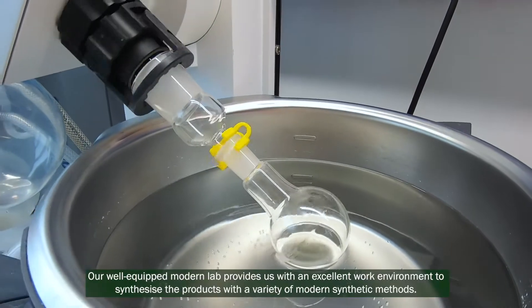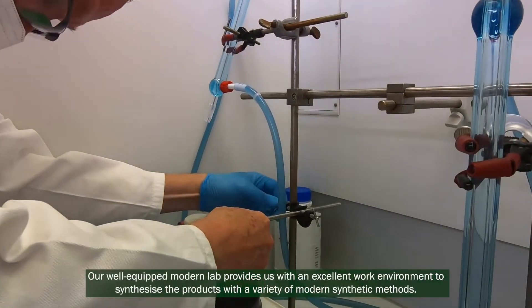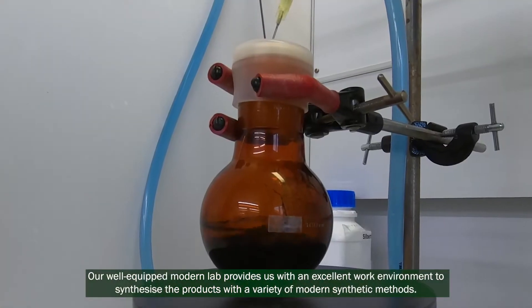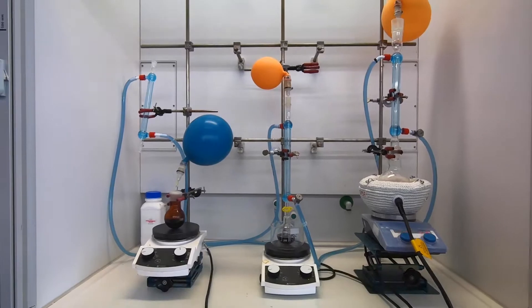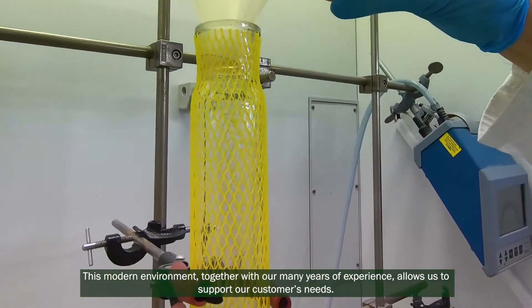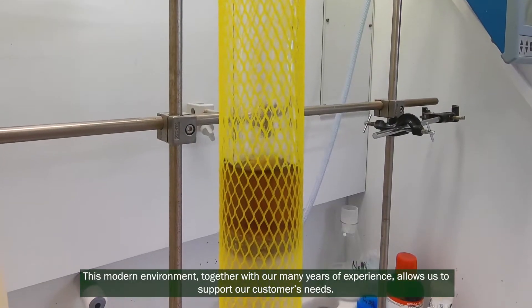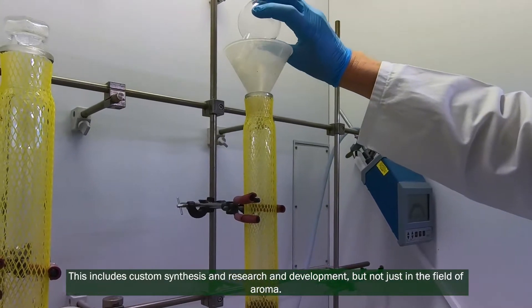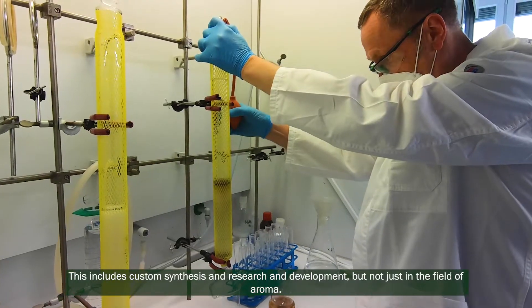Our well-equipped modern lab provides us with an excellent work environment to synthesize the products using a variety of modern synthetic methods. This modern environment together with our many years of experience allows us to support our customers' needs. This includes custom synthesis and research and development, but not just in the field of aroma.